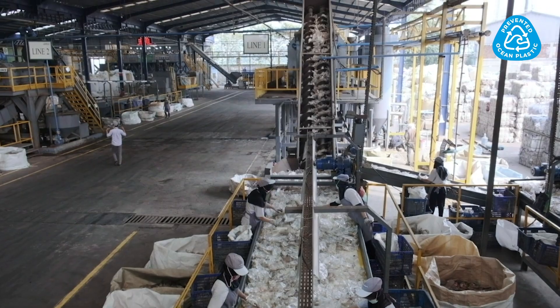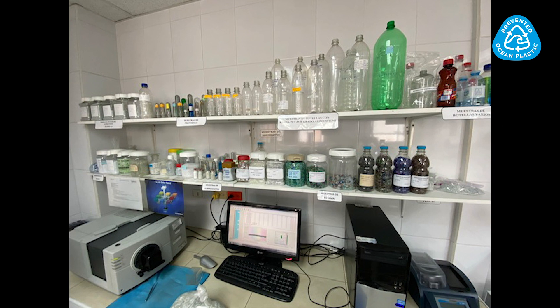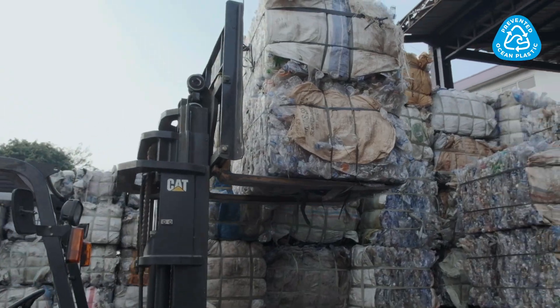Once at the factory, production follows European and North American quality standards and goes through lab testing. We have an entire data team here that you can see that's checking all the bottle movements from the collection centers through the aggregation centers to factory production.